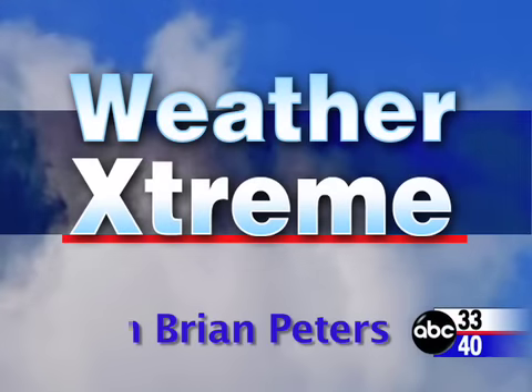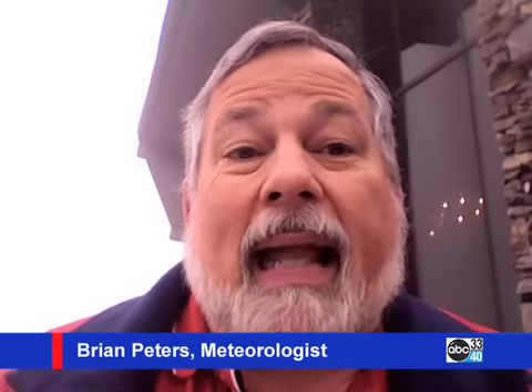Hi, you've clicked on the Weather Extreme video. I'm ABC 3340 meteorologist Brian Peters coming to you from Mount Cheaha. And it's been an active night.